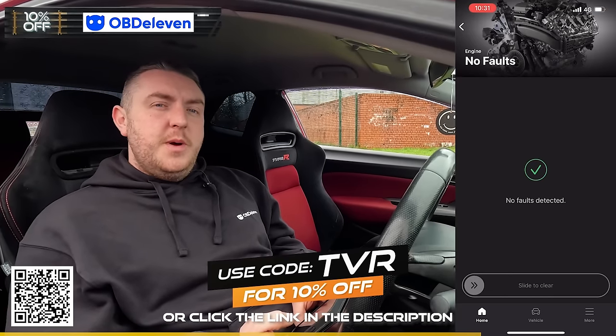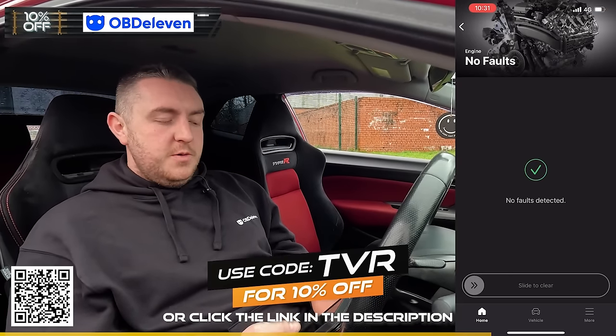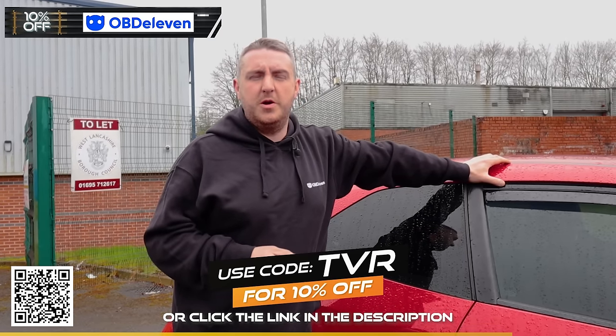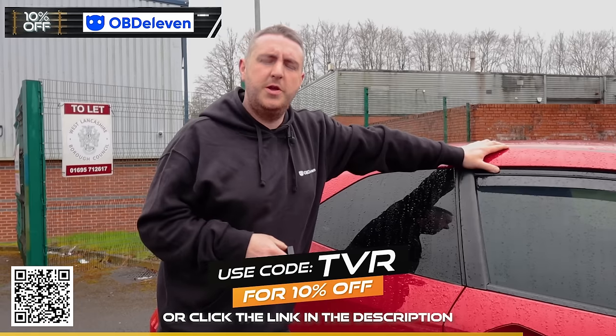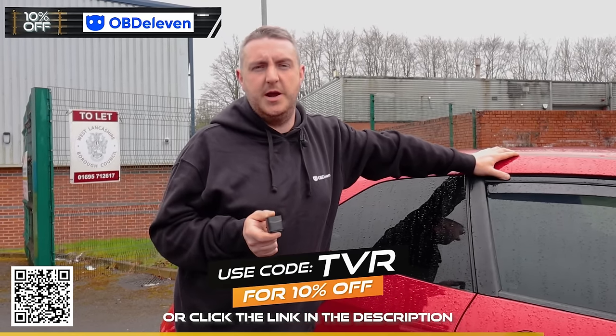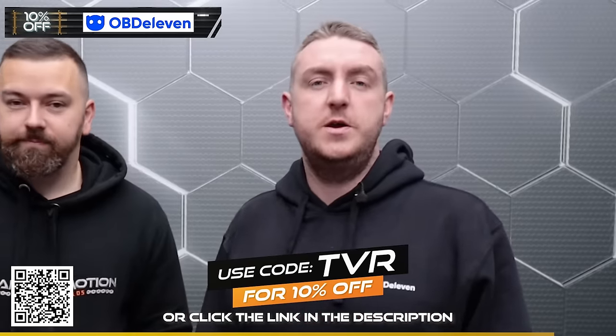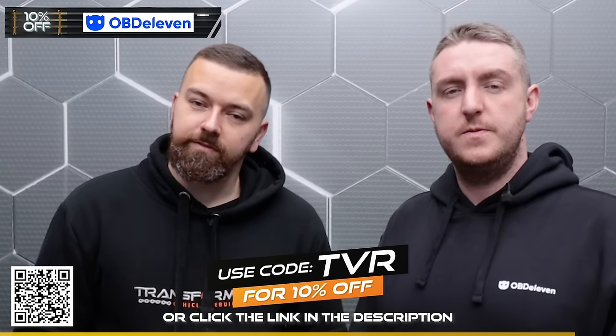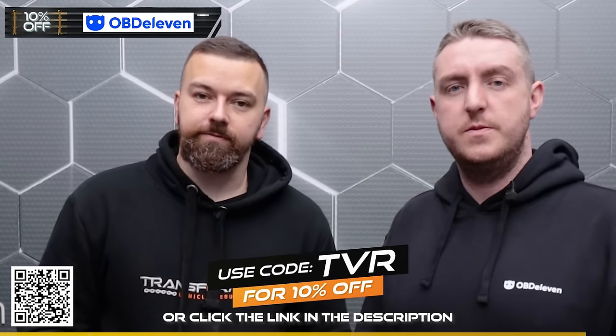That fault's cleared but it'll probably come back on after the test drive. An engine management light is a problem most people are going to come across with their cars, so by owning your own OBD11 device it gives you the chance to check it out before taking it to a garage. A massive thank you to OBD11 for sponsoring today's video - don't forget you can use code TVR at checkout for 10% off, or click the link in the description or scan the QR code on screen.